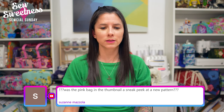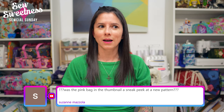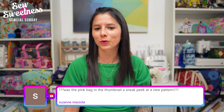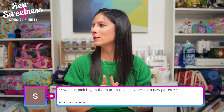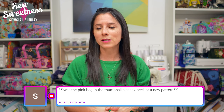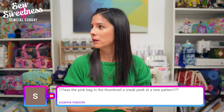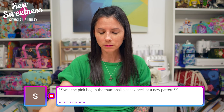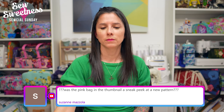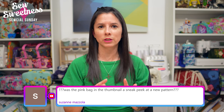Suzanne asks: was the pink bag in the thumbnail a sneak peek at a new pattern? Actually, that was the Polaris Bag made in Harris Tweed. The Polaris Bag comes in two different shapes in the same pattern — a rectangular version and an oval-sized bag, both with a zipper on top. Rachel shares that she got a Dungeons and Dragons cookbook as an anniversary present — she collects fantasy-themed cookbooks. I have a Harry Potter cookbook and a couple of Disney cookbooks!